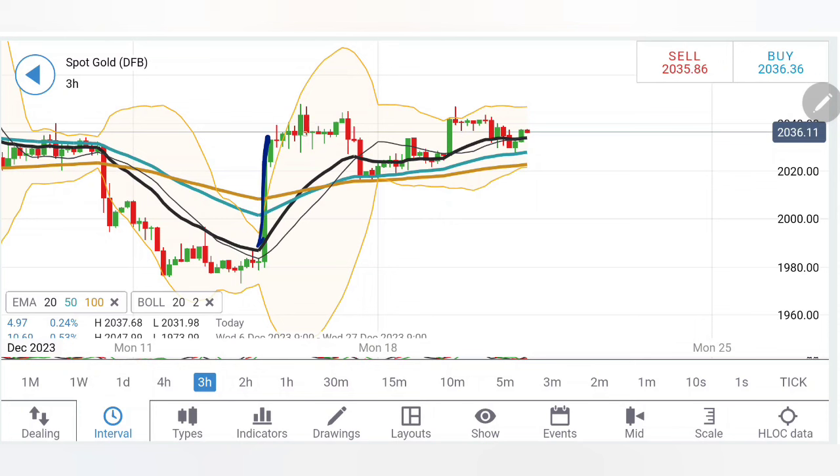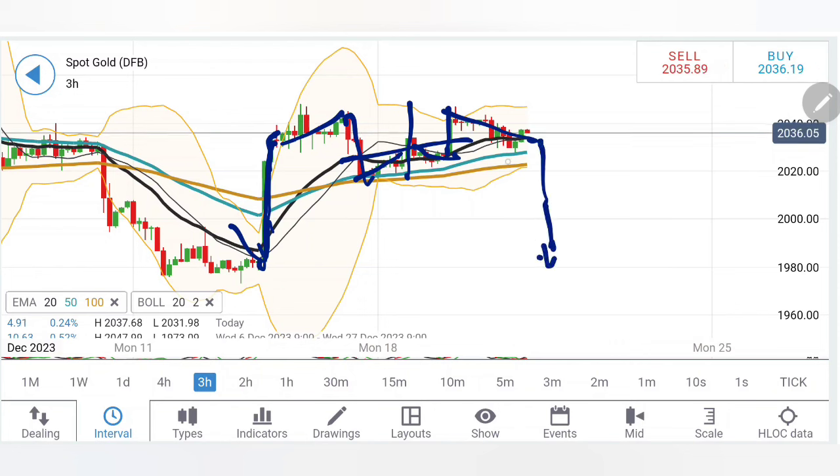Coming to the three-hour charts, similar observation — nothing different. There is a symmetrical formation here. This is what we had discussed yesterday. Look at this — same movement. What preceded this was a drop here followed by a rise. It can now follow with a drop. If it is bearish, it has to break below 20-30 and 20-20 levels, and then we can see it hitting the bottom.